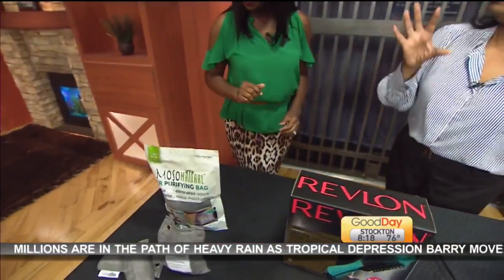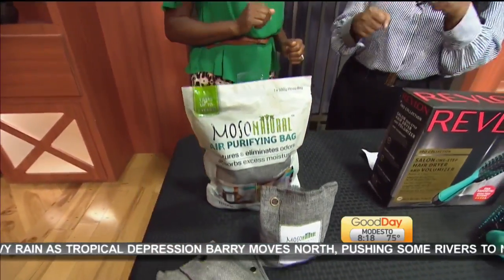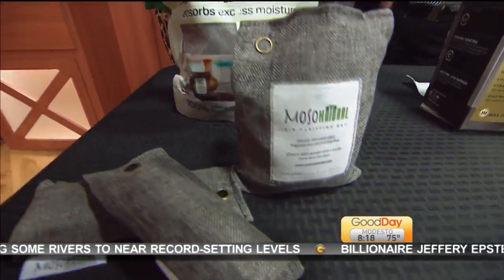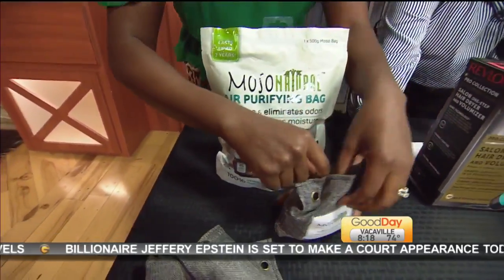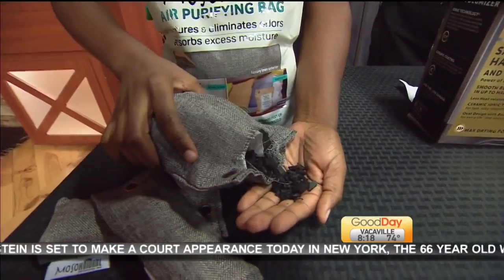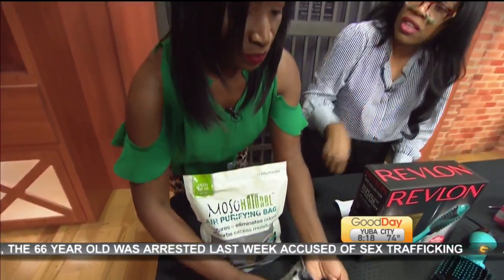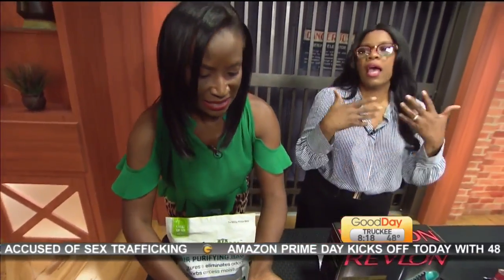Now, last but not least — in the summer we're out and about and things can get stinky, like your gym bag or your house when you have more guests. This is a natural product called the Mosso Natural Bags. These can deodorize your home, bags, and things like that for two years. It has bamboo charcoal in it. Every month you put it out in the sun and the sun will actually recharge it. After the two years, just pour the contents in your garden — plants love to eat it. So it's fantastic for your home and it's sustainable.